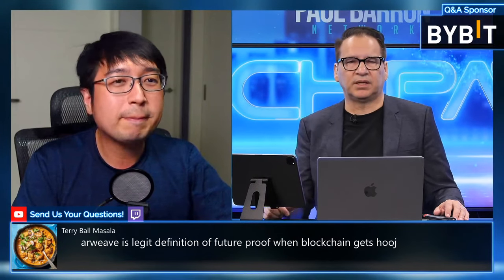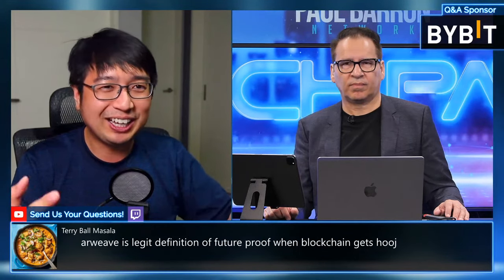From the audience: Terry Ball asks whether Arweave is a legit definition of future-proof when blockchain gets too huge. I'd agree — there's potential to overtake what we know as the modern internet, especially for things that never made it into the web due to security and traceability issues. My only concern is there are a lot of decentralized storage competitors — it's like the early days of web crawlers asking which one will be the top dog.